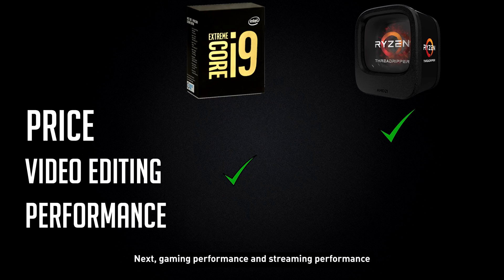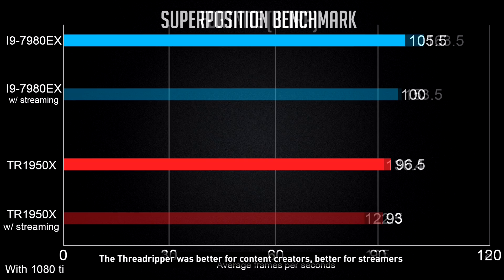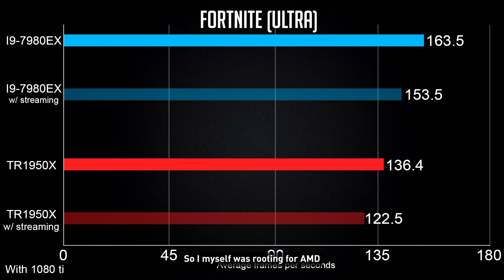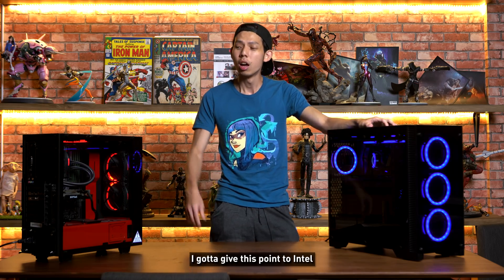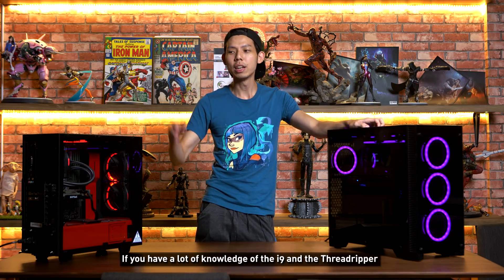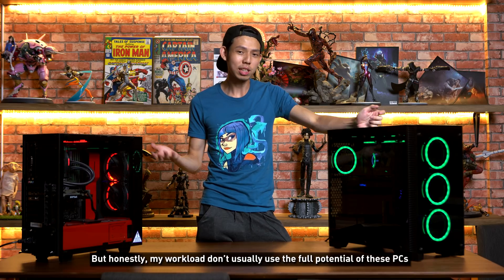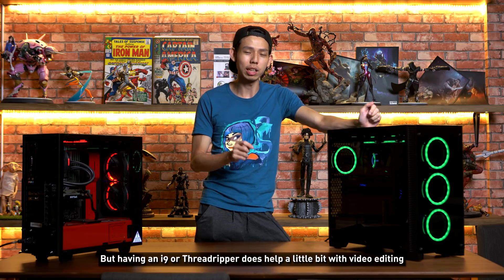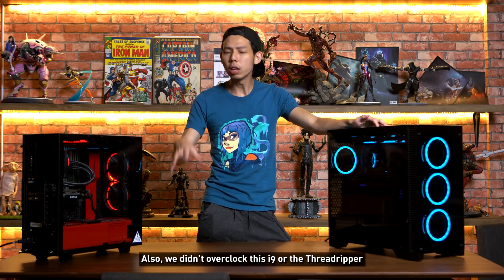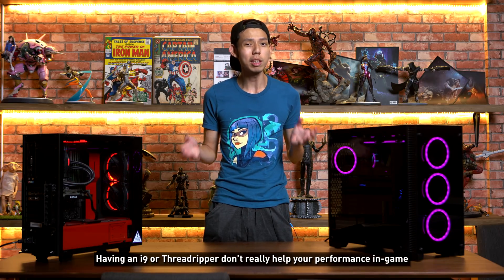Next, gaming and streaming performance — and I'm disappointed. I read all the news articles saying Threadripper was better for content creators and streamers, so I was rooting for AMD. But it's clear that Intel i9 CPUs are more optimised for everyday usage. Even the i9's streaming frame rates were better than Threadripper's non-streaming frame rates. I give this point to Intel. Although, if you have deep knowledge of these CPUs, you'll probably notice I'm not running them to their full potential — but honestly, my workload doesn't usually require it. Also, we didn't overclock these i9s or the Threadripper, which are both meant to be overclocked. If you're a gamer wanting to upgrade, an i9 or Threadripper won't really help your in-game performance.